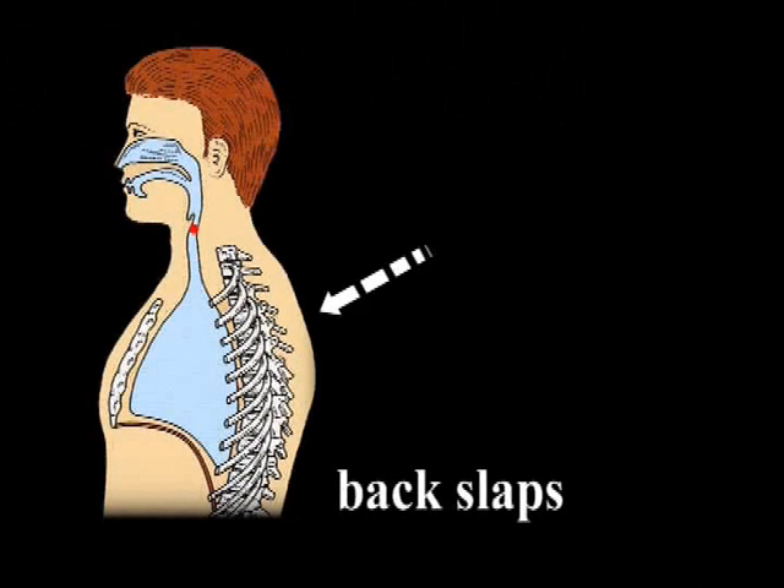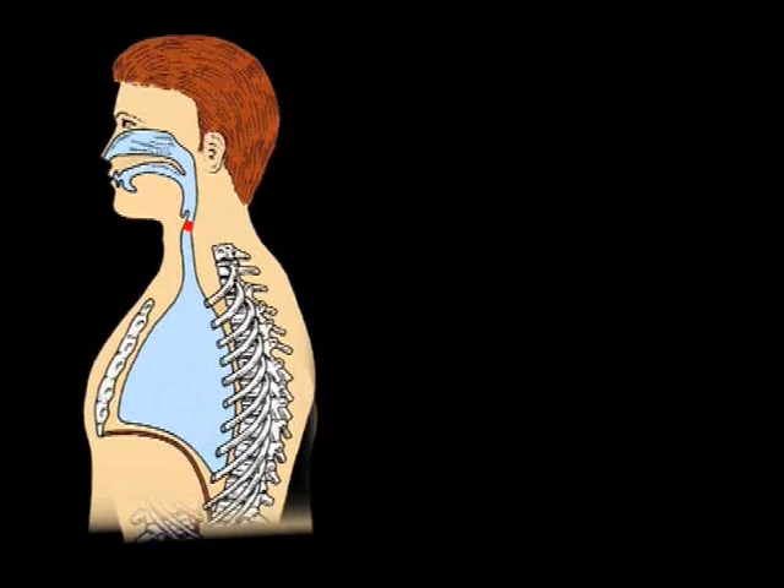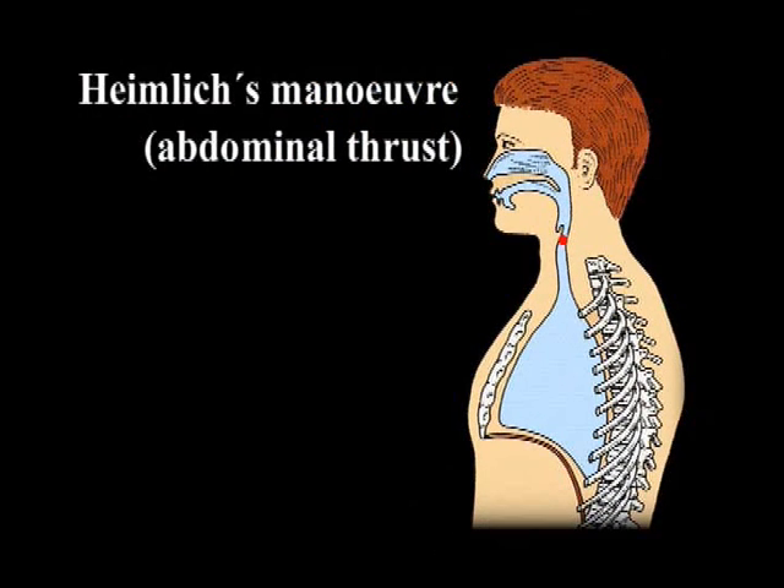A series of back blows is the safest approach. Both abdominal thrust and chest compressions could lead to serious injury of intra-abdominal organs. Therefore, back blows are indicated as the method of choice in pregnant women, extremely obese people, and infants.